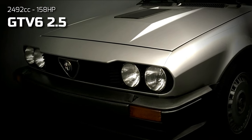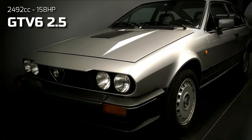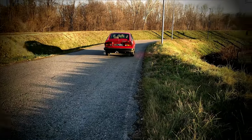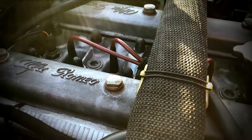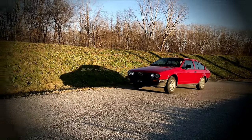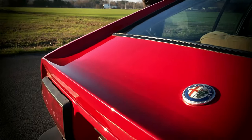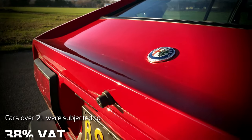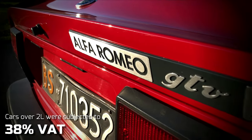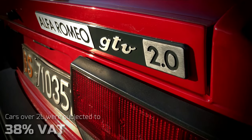Therefore, it's no surprise that the six-cylinder GTV kind of overshadows the four-cylinder models, to the point some may have forgotten they ever existed. The GTV 2-litre was exported to most European countries, but certainly owed much to the Italian market for its continued existence. Alfa Romeo sold most of its cars on the home market, where punitive taxation for engines over 2 litres of displacement led most buyers to settle for the four-cylinder GTV.